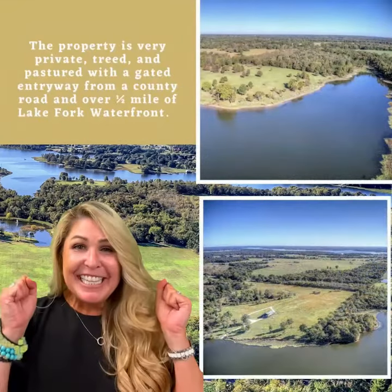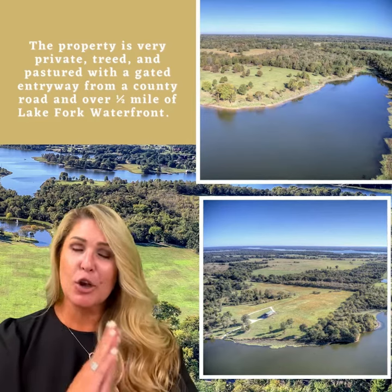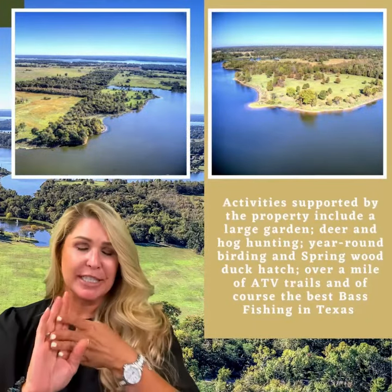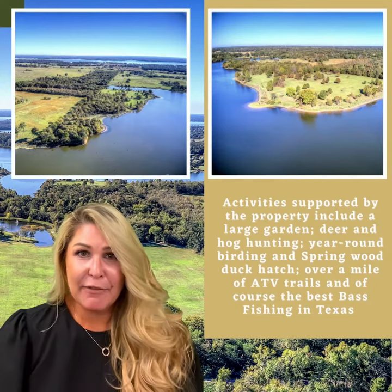What about this property do you want to know? It's incredible — it is a total package for a family who wants a quick trip out of Dallas for a weekend getaway. There's hunting, fishing, ATV trails, deer and hogs, stocked ponds, and of course, Lake Fork.